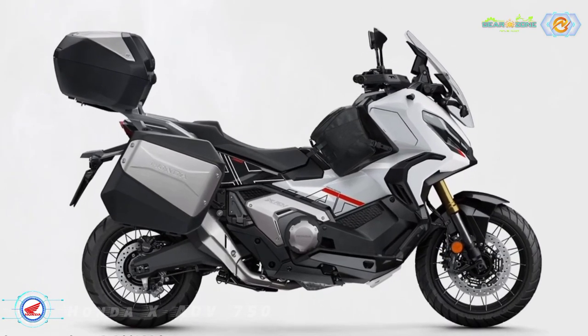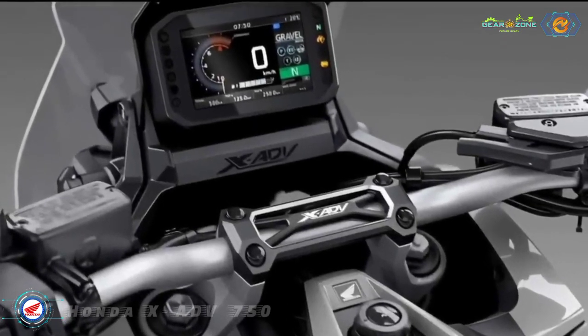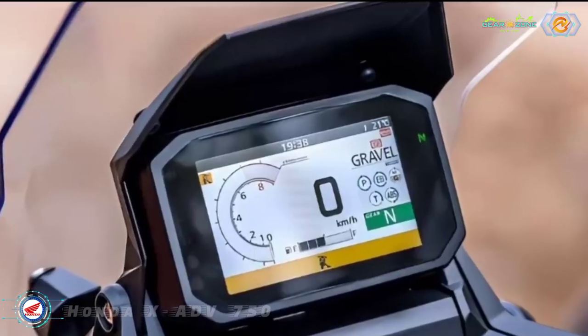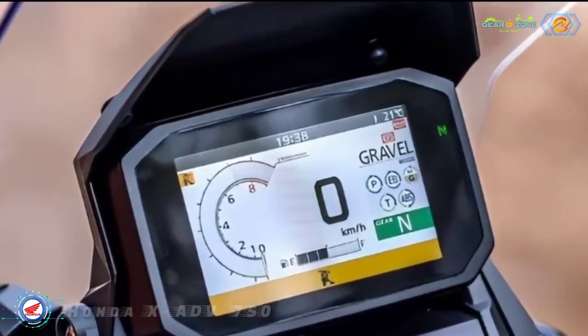With TBW (throttle-by-wire) managing engine performance and character, there are four modes — standard, sport, rain, and gravel — covering all riding conditions. Mode selection is managed by the left-hand switchgear.